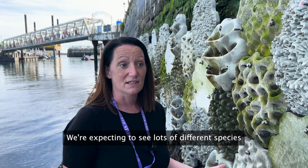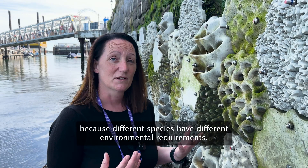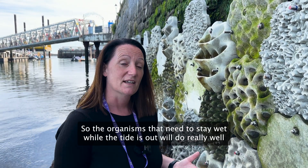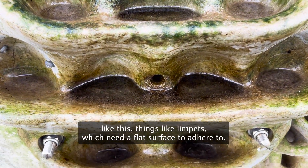We're expecting to see lots of different species. Depending on the tile, you'll probably get different species colonising them, because different species have different environmental requirements. So organisms that need to stay wet while the tide is out will do really well on the water-retaining tiles like this.